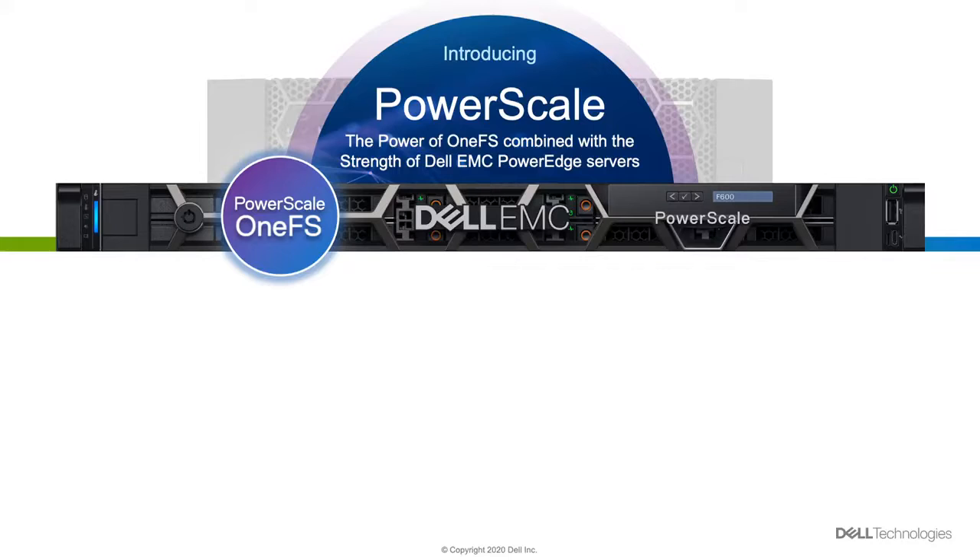PowerScale is way more than just a name. It is really the culmination of a long journey that brings the success of Isilon and OneFS into the Power portfolio with Dell Storage.